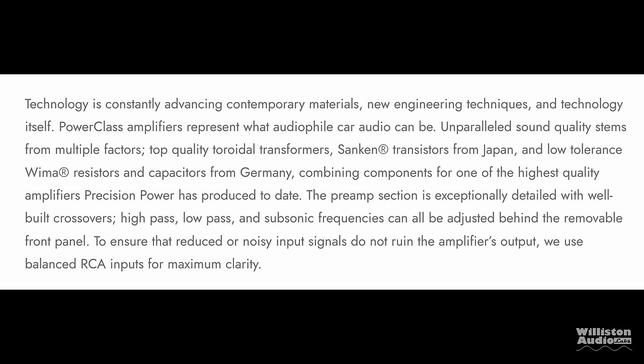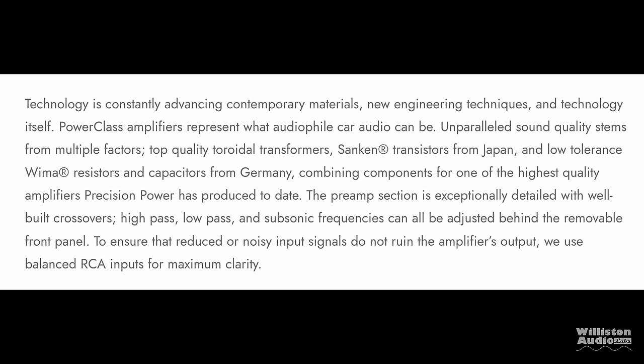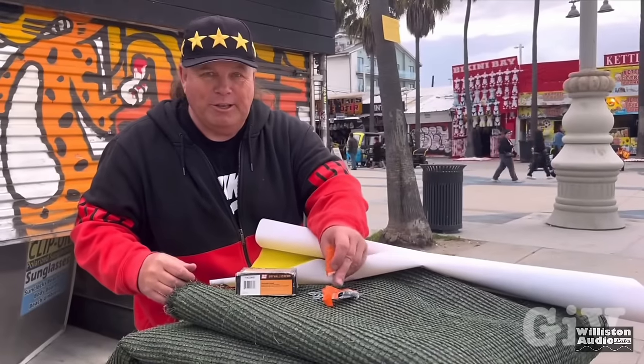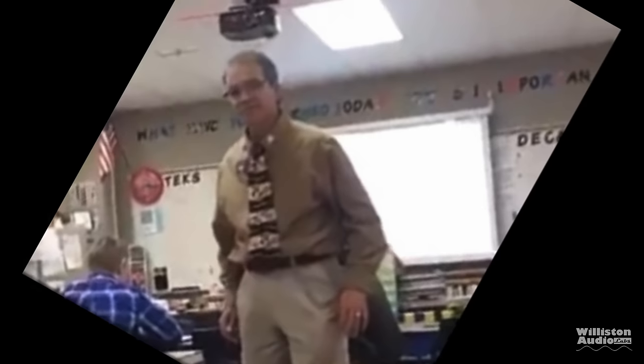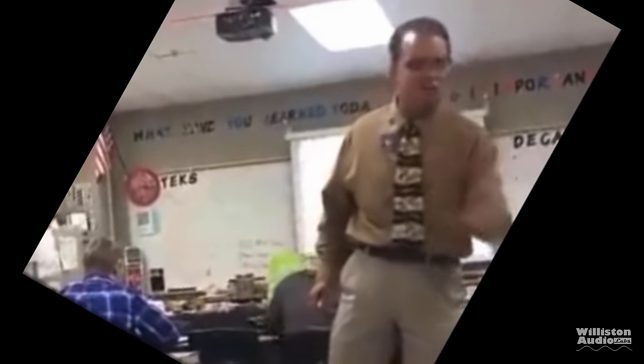These Class D amplifiers are said to be audiophile grade and have top-quality toroidal transformers. They are stated to have Sanken transistors from Japan, as well as WEMA resistors and capacitors from Germany. As the brand puts it: 'I'm not only a YouTuber, I'm also a German engineer. This is not a Mickey Mouse program!'